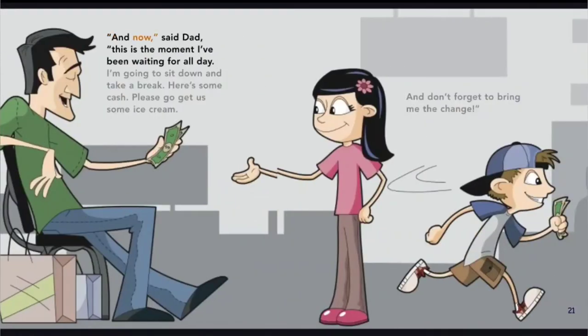And now, said Dad, this is the moment I've been waiting for all day. I'm going to sit down and take a break. Here's some cash — please go get us some ice cream, and don't forget to bring me the change.